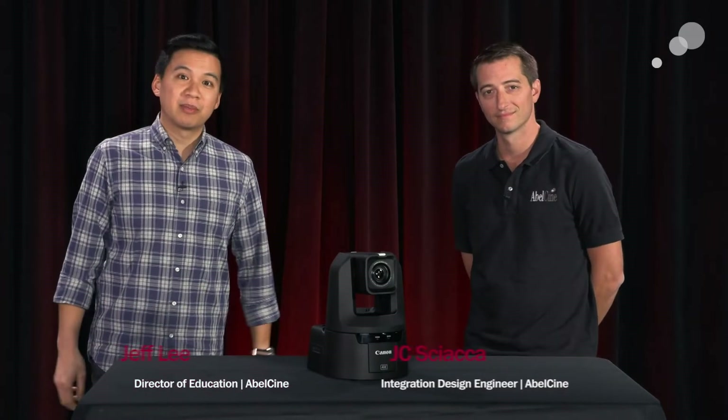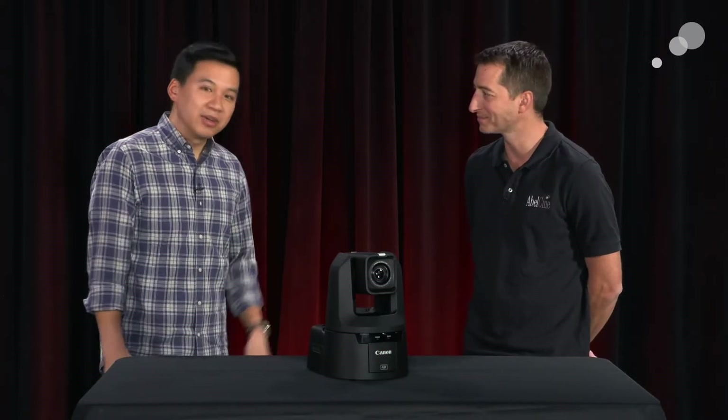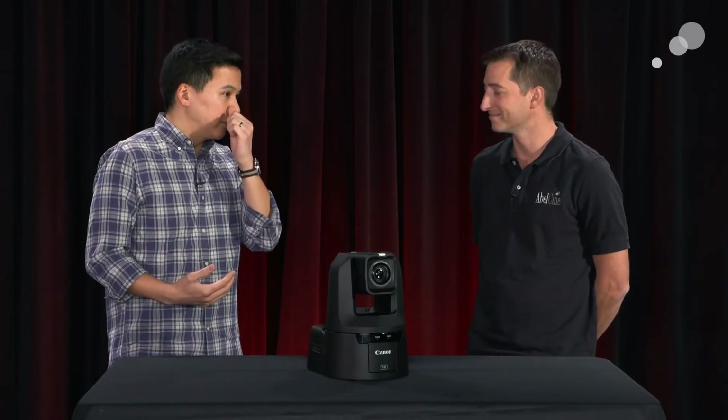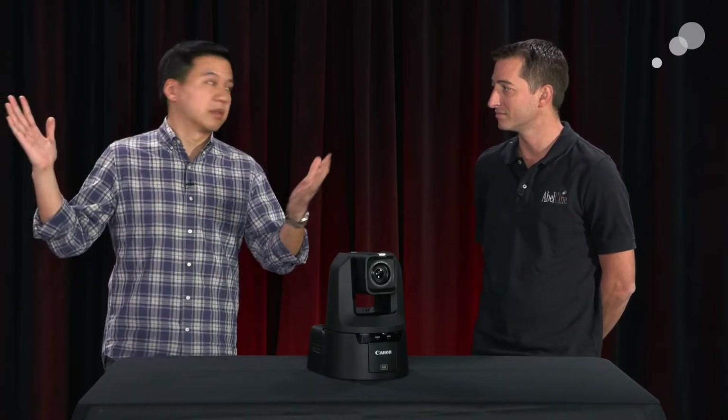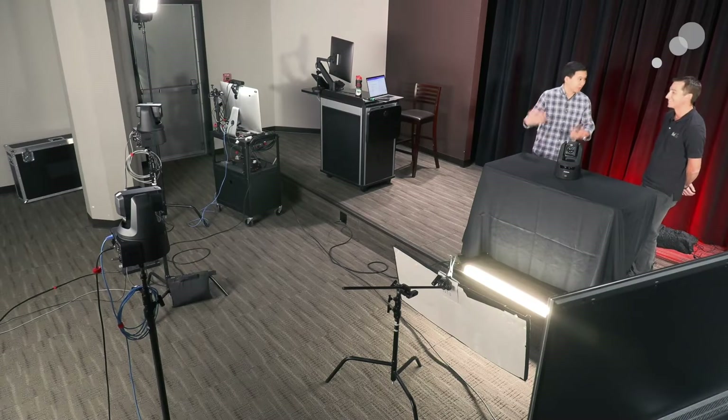Hey everyone, Jeff Lee here from AbleCine, joined today by JC Siaka from the Integration Department here at Able. He is our Integration Design Engineer. Thank you so much for joining us today. Thanks for having me.